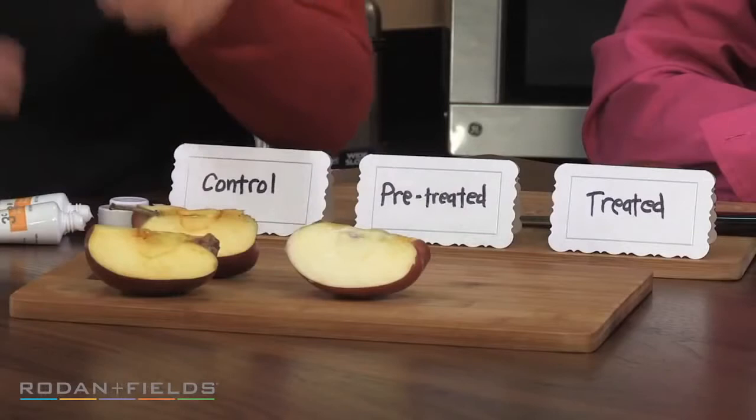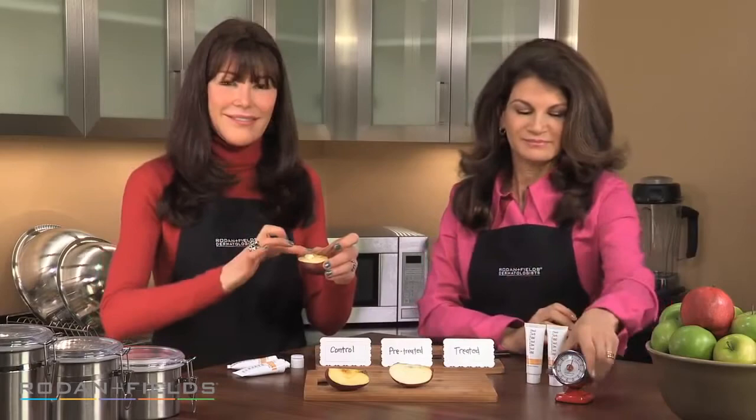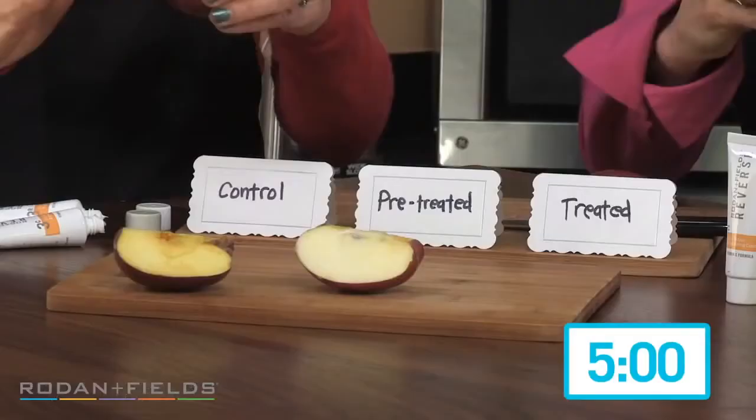Welcome back. You can see that both of these apples have browned, while our pre-treated apple is still fresh, clear, and crisp. The real question is, can we take one of our browned controls and reverse the browning? We'll be back in five minutes to see if it works.